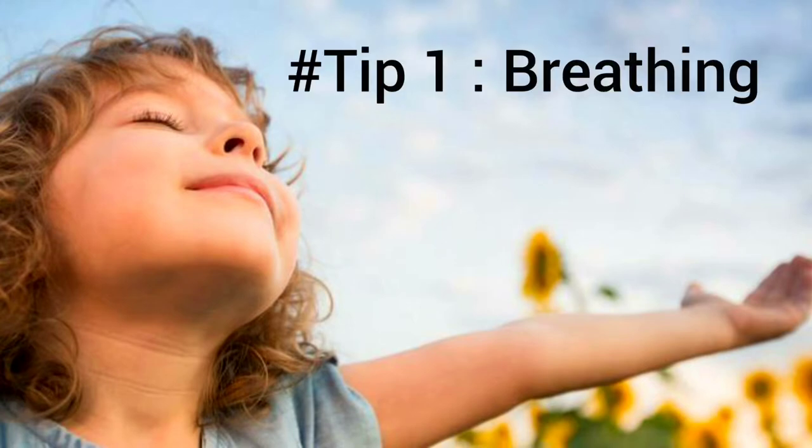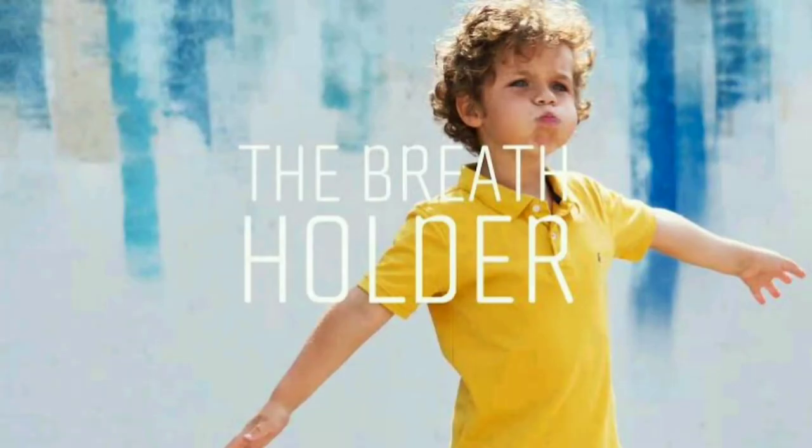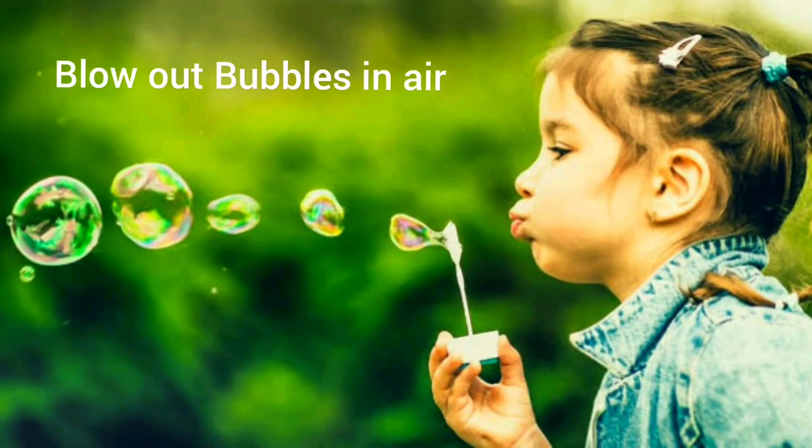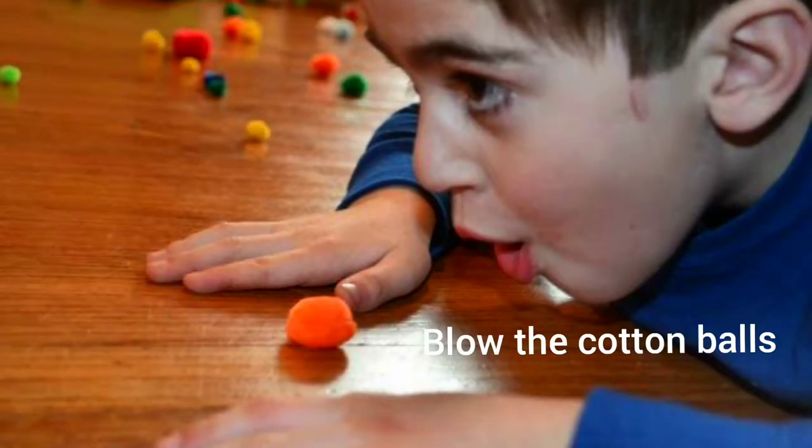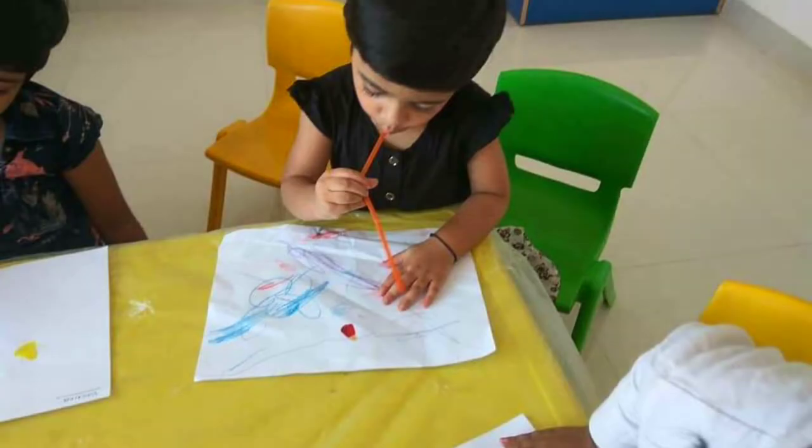The first step is all about breathing. Instead of just breathing in and out or counting, we do this in a different way. For example, blowing out bubbles in the air — just grab some air inside and blow it out. Take some cotton balls and blow them out. This becomes a great relaxation activity.